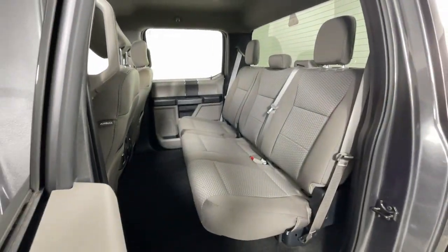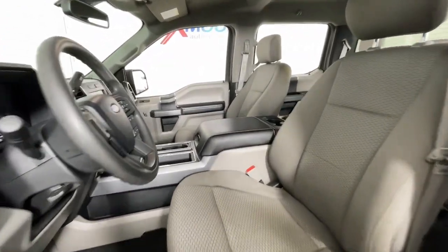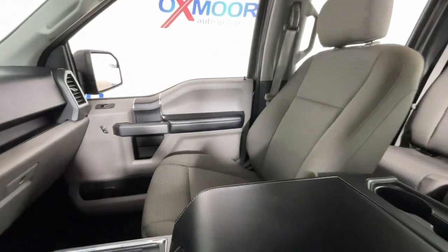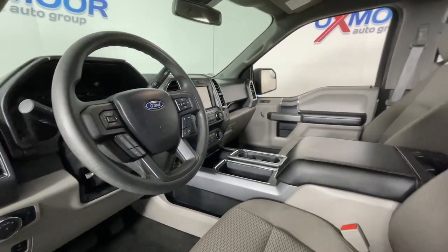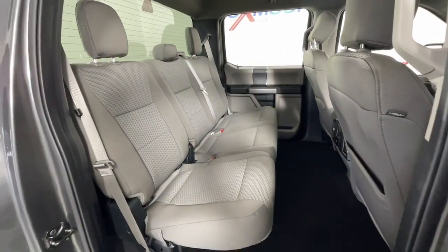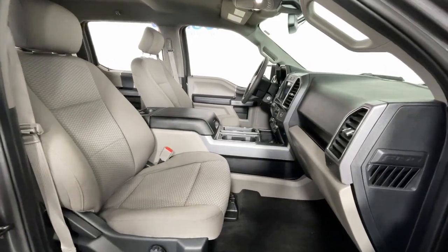It's the light-duty pickup that leverages military-grade aluminum alloy and high-strength steel to produce class-leading towing and payload capabilities. What's more, available options let you customize its hard-working bed so you can be more productive than ever before. These are just some of the great options this vehicle comes with.